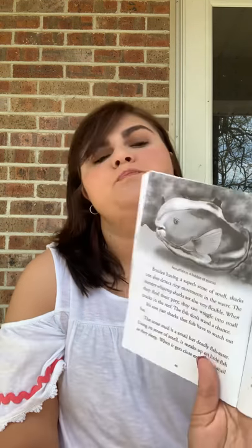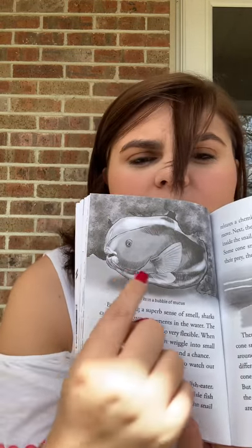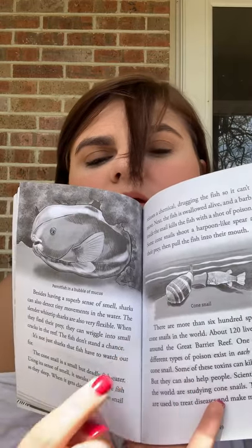It's not just sharks that fish have to watch out for. The cone snail is a small but deadly fish eater. Using its sense of smell, it sneaks up on little fish as they sleep. When it gets close enough, the snail releases a chemical, drugging the fish so it can't move. Next, the fish is swallowed alive, and a barb inside the snail kills the fish with a shot of poison. Some cone snails shoot a harpoon-like spear at their prey, then pull the fish into their mouth. There are more than 600 species of cone snails in the world, and about 120 live on and around the Great Barrier Reef. 100 different types of poison exist in each species of cone snail. Some of these toxins can kill a person, but they can also help people — scientists are studying cone snails, and their toxins are used to treat diseases and make medicines. Here's a closer picture of the parrotfish in the mucus bubble, and this is a cone snail. It's really neat that they use their poisons to help us.